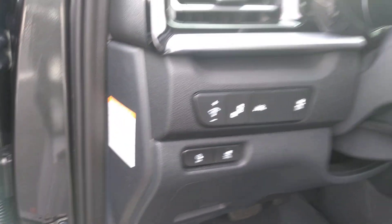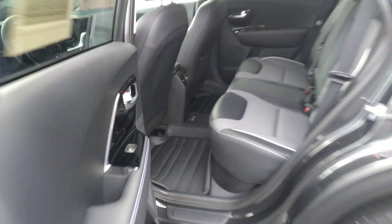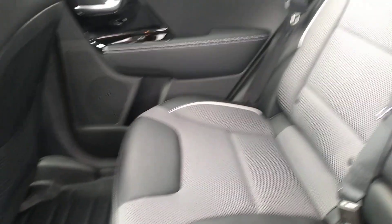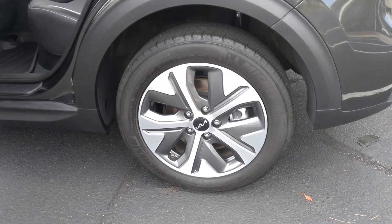The nice thing with this is it's only got 11,000 miles on it, which means you're going to get the remainder of that 10-year, 100,000-mile warranty, which is huge. This one does have the mats that conform to the outline of the floor, which are really nice because they actually go up over the sides too — a huge benefit if you have kids as messy as mine.